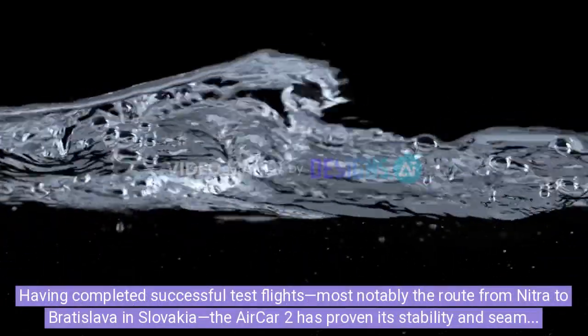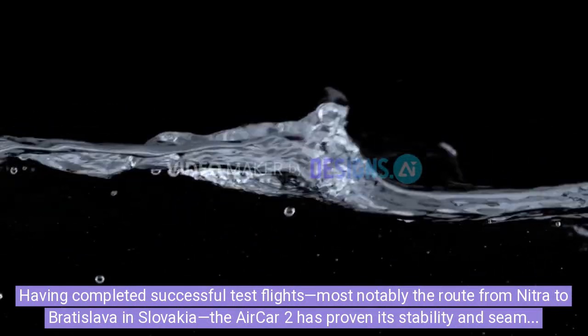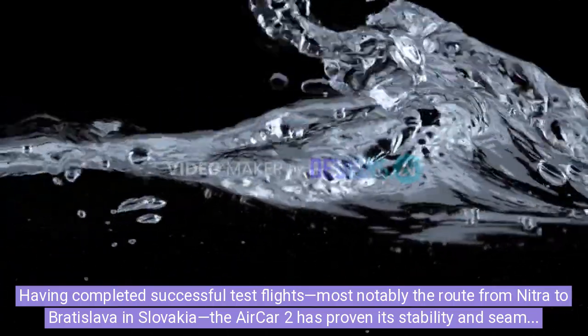Having completed successful test flights — most notably the route from Nitra to Bratislava in Slovakia — the AirCar 2 has proven its stability and seamless transition between driving and flying in real-world conditions.